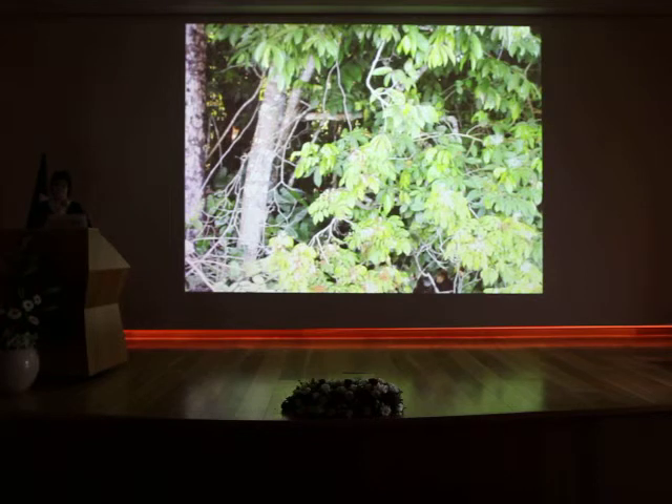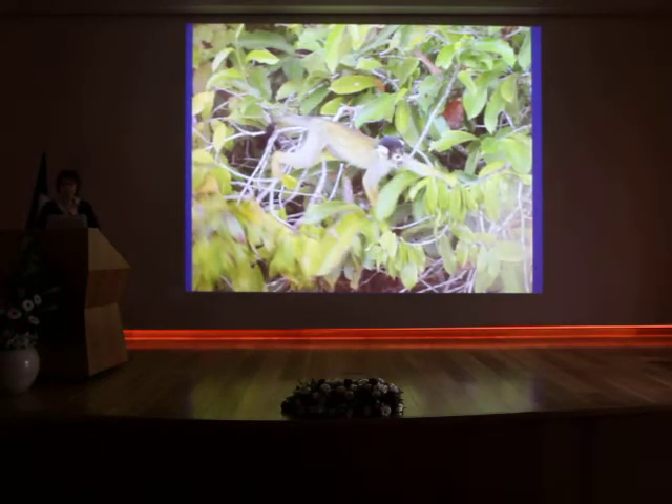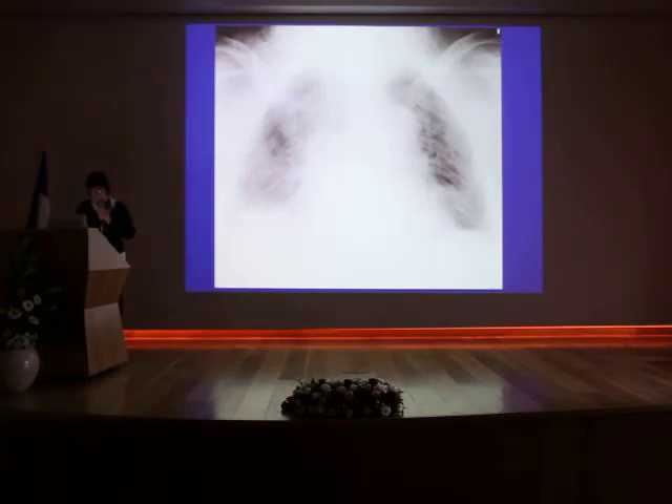We have to look very carefully to find what we want to see. We only start to see the monkey if we know there is one. So we have to look at it.